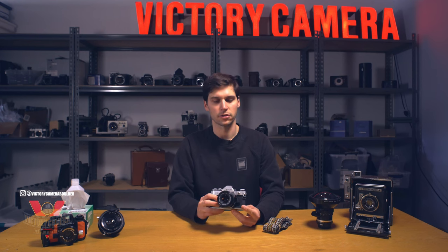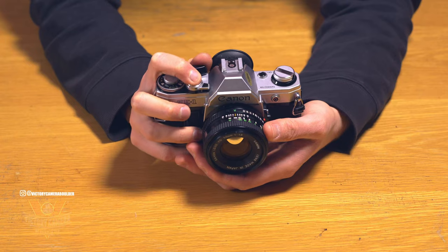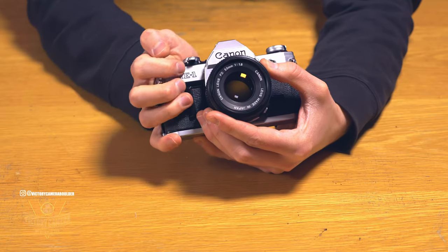It was targeted at amateurs, so it was designed to be simple to use and affordable. It's battery-powered, and its electronic shutter has a really satisfying sound. In fact, it was used by Apple for their original camera sound effect on Macs and iPhones. It's also got a self-timer.